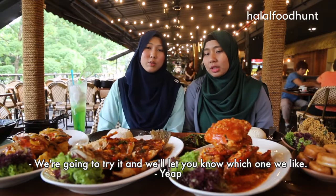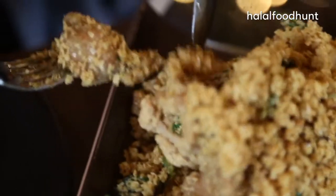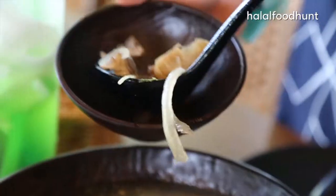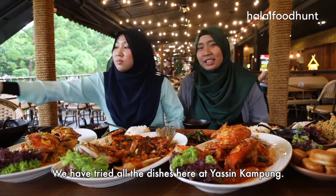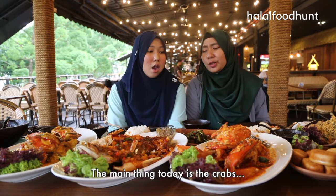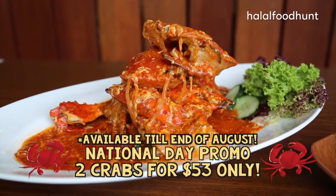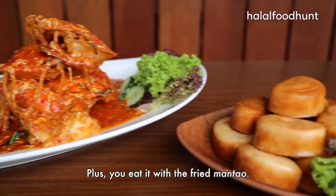We're going to try everything and then let you know which one we like. We have tried all the dishes here at the Kampong. The main thing today is the crab — there's a promotion: two crabs for $53, and you eat it with the fried mantu.